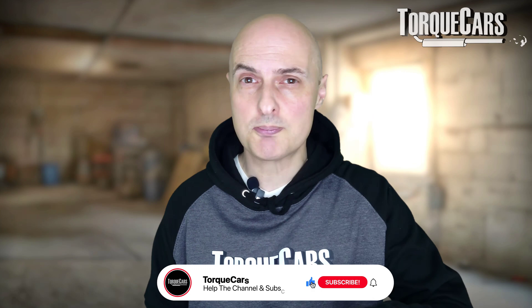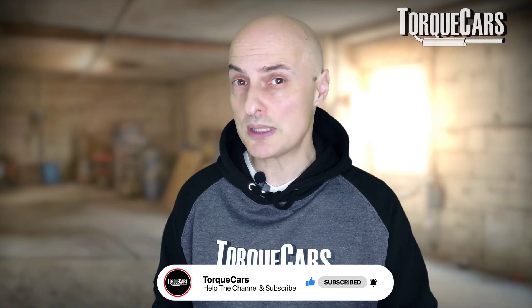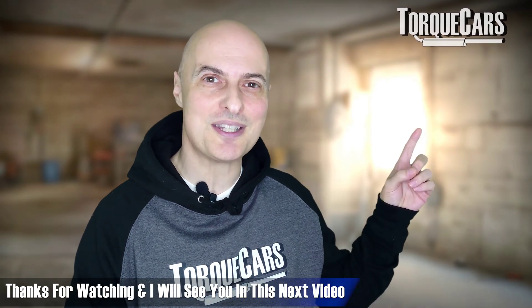I hope you found this video useful. Please hit that like button as that really helps us get out there. If you haven't subscribed, please do so. I've lined up another video for you that should help you understand more about the importance of maintaining your car and keeping it in good condition. Thanks for watching and I'll see you in the next video.